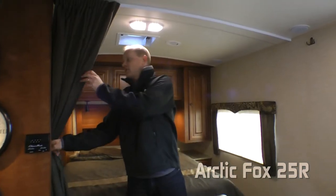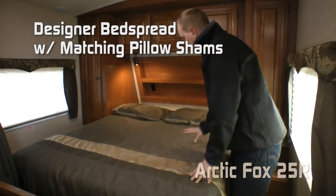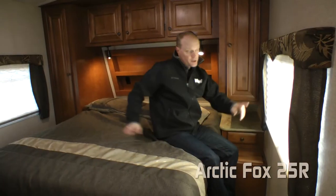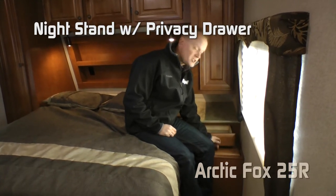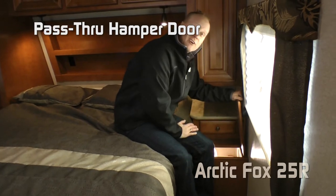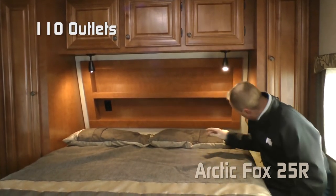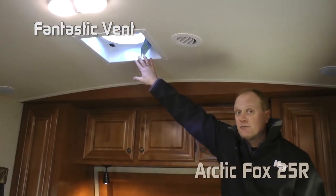The bedroom on the 25R is cordoned off with a designer divider curtain. The designer bedspread and matching pillow shams cover the Northwood exclusive TrueRust mattress, all on strutted under-bed storage. The bedroom features cross-ventilating windows, shirt wardrobe, nightstand, privacy drawer, and a hamper that passes all the way through to your pass-through storage to an awaiting laundry basket. Free overhead storage cabinets, reading lights on either side, and a recessed storage headboard with 110 outlets on either side. Full-size shirt wardrobe.